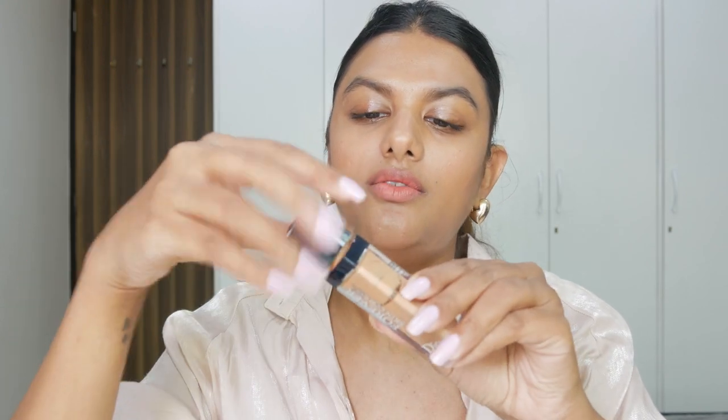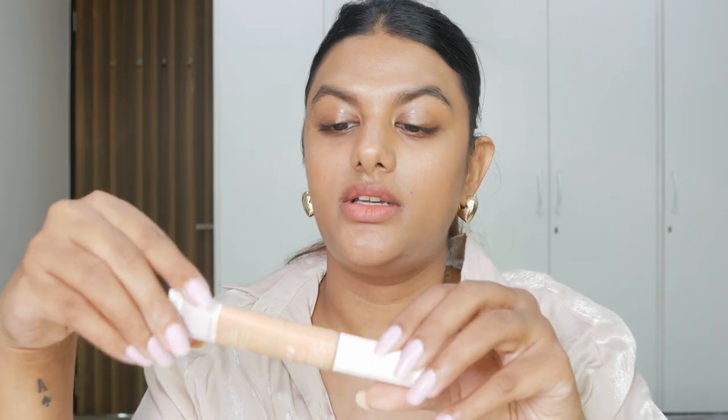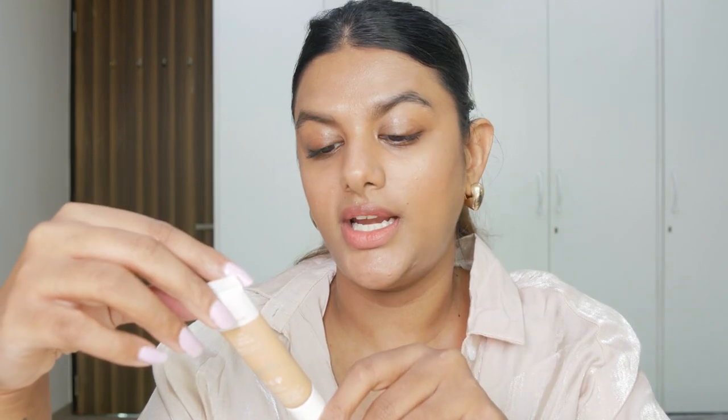I would not advise using the Huda Beauty Overachiever for glowy, dewy, or luminous makeup looks. The next concealer is the Dior Forever Skin Correct Concealer — I'm in the shade 2N Natural. I love how creamy this concealer is. It's one of my go-to concealers, and I love it because it comes with an applicator making it very easy to apply all over my face. This concealer is always in my bag because it's very easy to use.